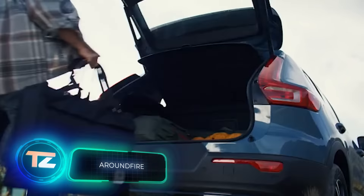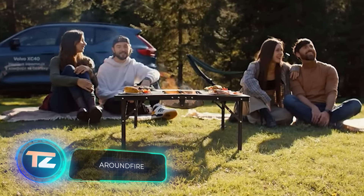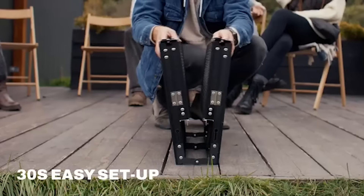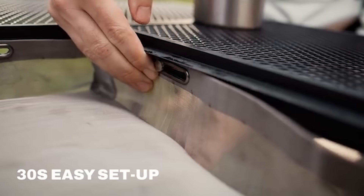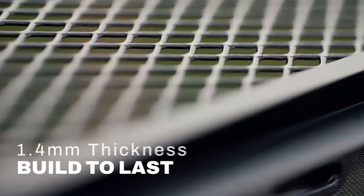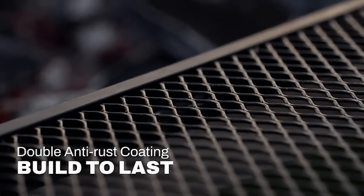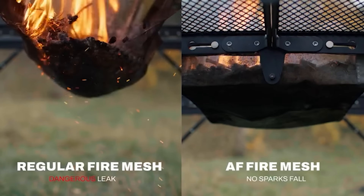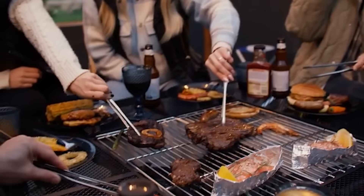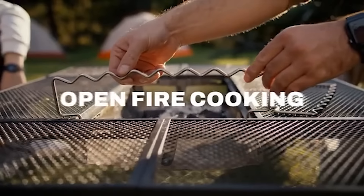Do you want to start cooking over an open fire in just 30 seconds? Then it's time to set up the Around Fire Table. The light version, weighing only 7.4 kilograms, is perfect for gatherings of up to six people. The designers have taken care of every detail, like the steel mesh that not only ensures optimal airflow but also shields you from sparks. The table center is ideal for a barbecue. At $149, it's quite affordable.